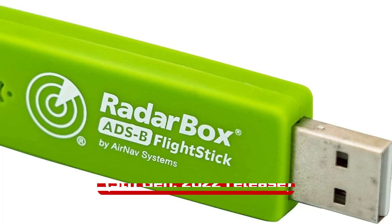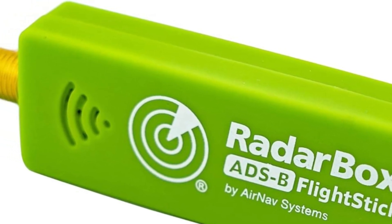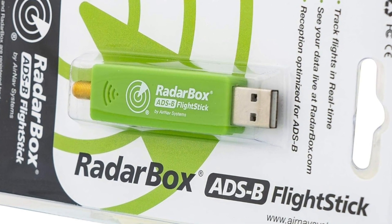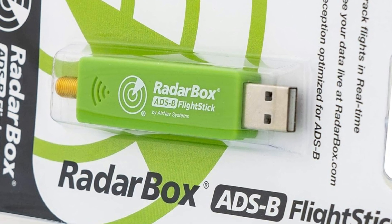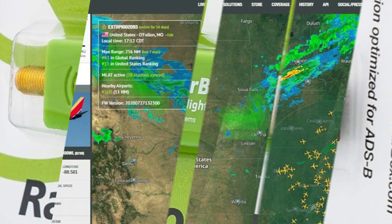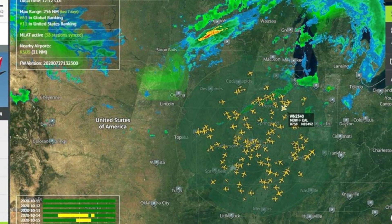Number 1: The AirNav RadarBox Flight Stick ADS-B USB receiver is an excellent choice for flight tracking enthusiasts looking for a compact and powerful solution. This green USB stick features an integrated 1090 MHz bandpass filter, an ESD protection system, and a 20.5 dB built-in amplifier that boosts reception range by 25 to 100%. It's easy to set up, especially with Raspberry Pi, making it ideal for those running dedicated ADS-B setups.